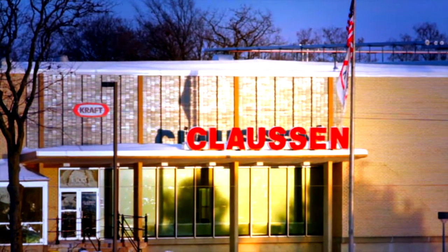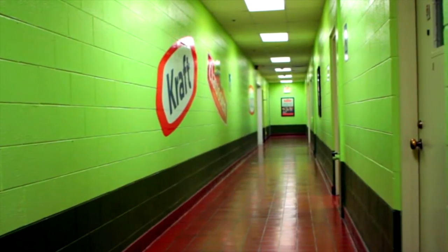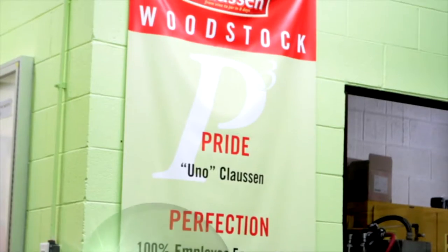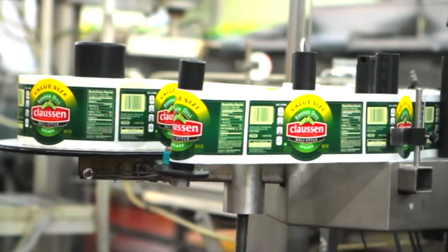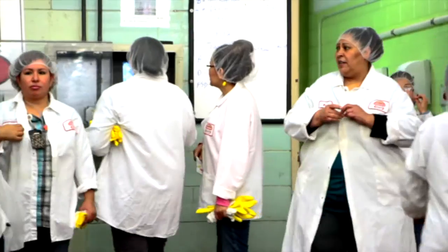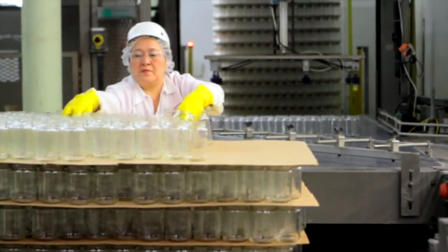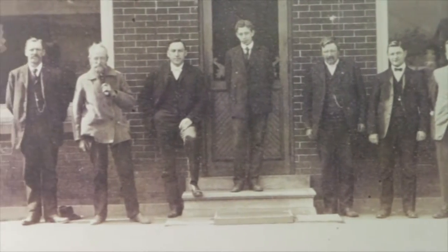As we at Kraft Foods continue our journey to be North America's best food and beverage company, employee engagement and continuous improvement culture are at the core of our success. One of the foundational steps is 5S Plus One. 5S Plus One supports the pride we have at Woodstock for the Klassen brand and the high quality pickles we make. This is our home away from home, so we take care of our facility just as we do our homes. Seeing everything clean and orderly reflects our pride, history and culture.